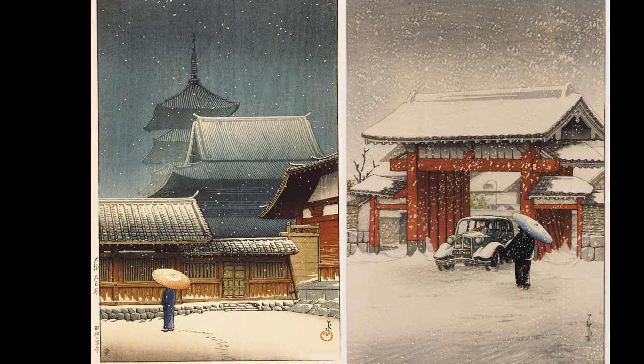Then we get to the other print, and we got the same cliché — the red temple gate and the snow falling, and a lady with an umbrella — and then there's an automobile coming through the gate. And that's stunning to see that automobile coming through the gate in this print. It's stunning and it's very sneaky.